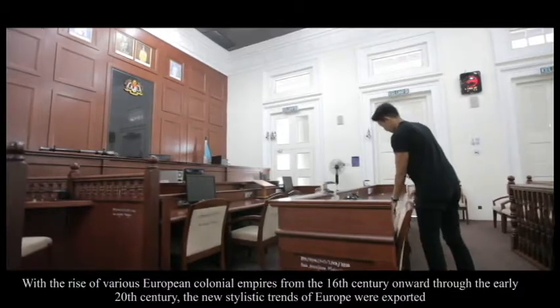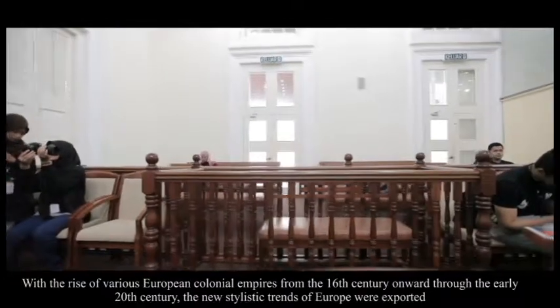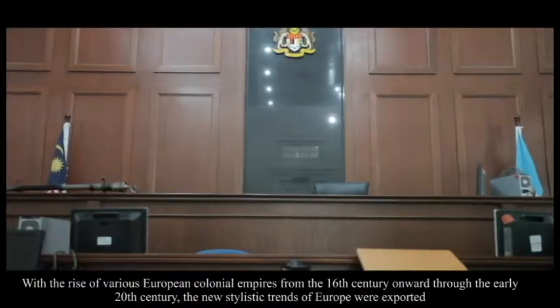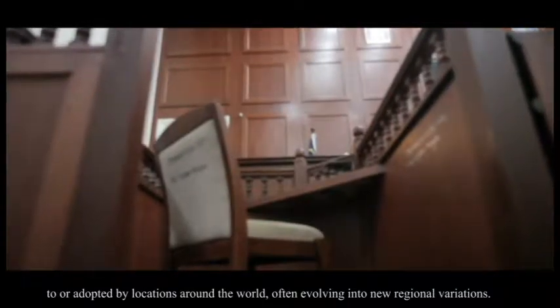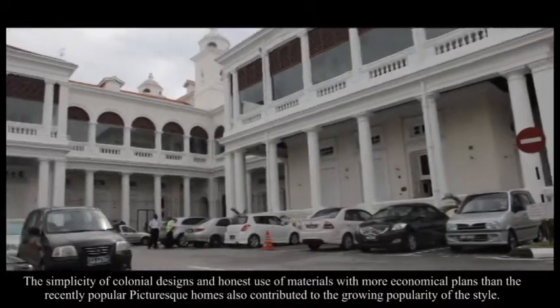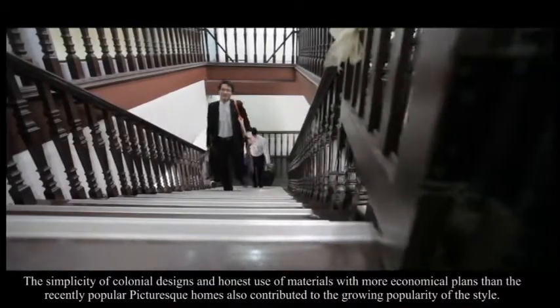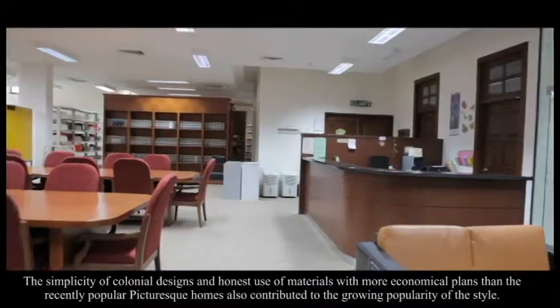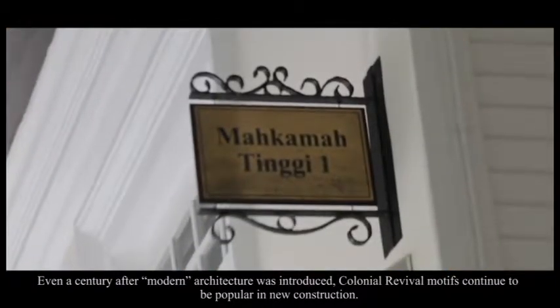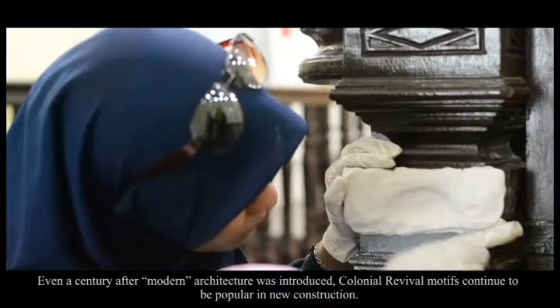With the rise of various European colonial empires from the 16th century onwards through the early 20th century, new stylistic trends of Europe were exported to or adopted by locations around the world, often evolving into new regional variations. The simplicity of colonial designs and honest use of materials with more economical plans also contributed to the growing popularity of the style. Even a century after modern architecture was introduced, colonial revival motifs continued to be popular in new constructions.